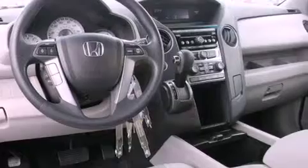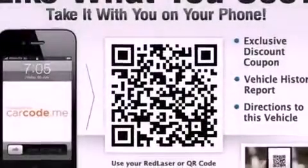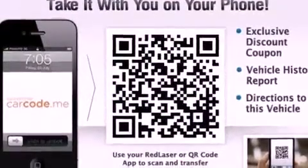Features include a low-tire pressure indicator, traction control and stability control systems, cruise control, a CD player, a security system, tinted glass, fog lamps, an anti-lock braking system, air conditioning with automatic climate control, and alloy wheels.